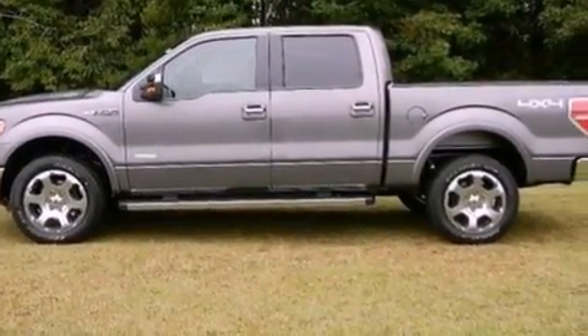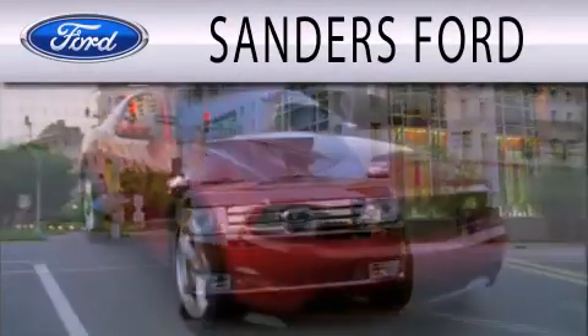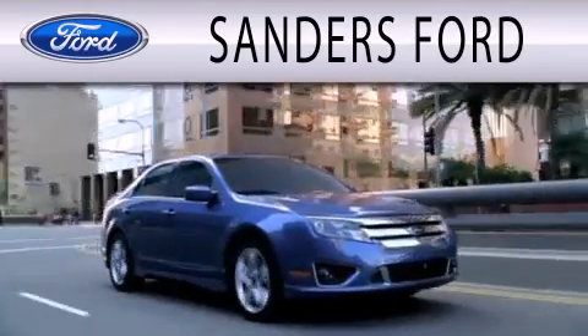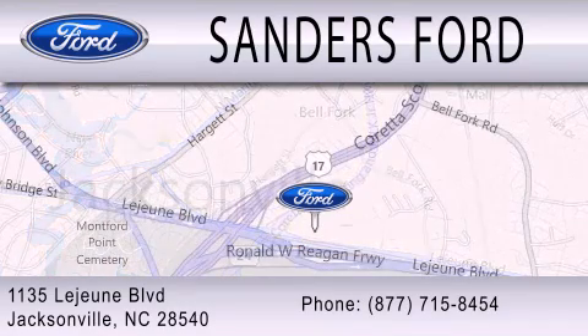Contact us today and schedule your opportunity to see this automobile in person. Sanders Ford is dedicated to doing everything possible to ensure that the experience you have selecting your next vehicle is as pleasant as possible. We're located at 1135 Lejeune Boulevard in Jacksonville.